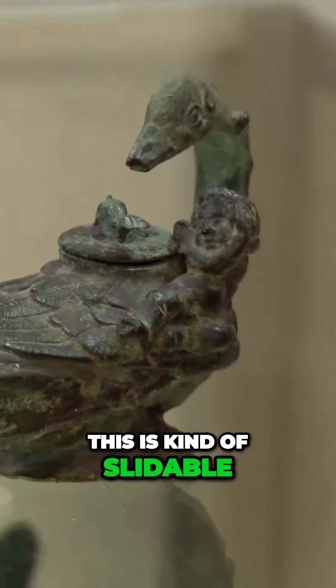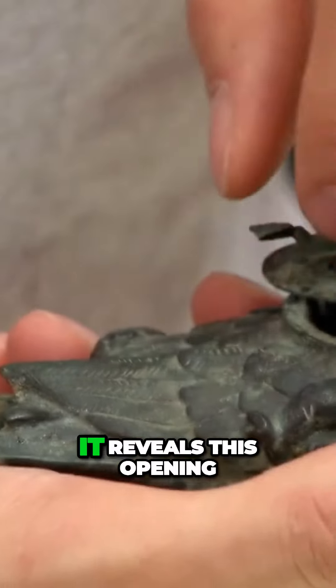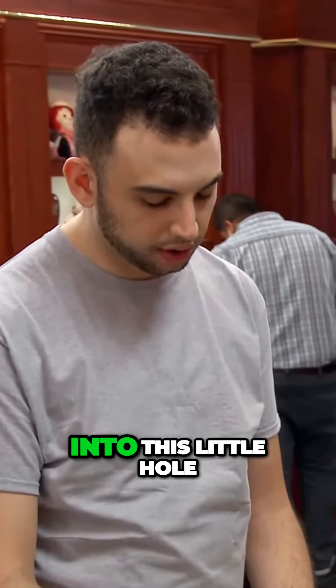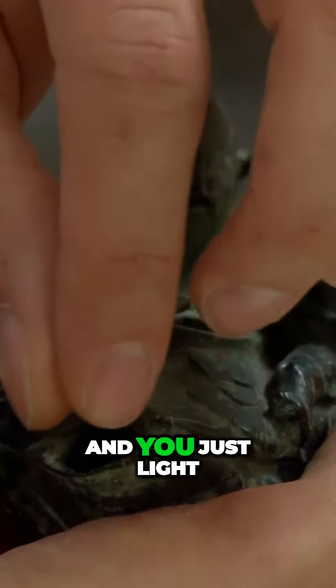This part is kind of slidable. If you move it gently, it reveals this opening. You put some olive oil in there, put the wick into this little hole right here, and you just light it up.